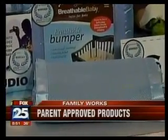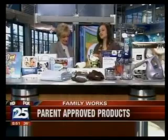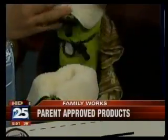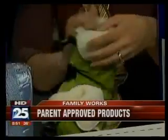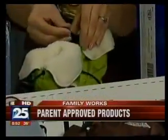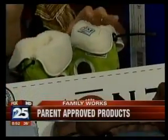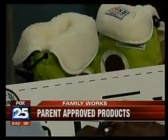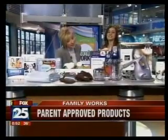The next thing we have is Stonz — we have hats, mitts, and booties. The booties are really great because they have a great opening so they're easy to slide on, which is an ordeal with small feet. Once they're on, you just clasp them up and they stay on — they're not going to fall off. And they're weather resistant, which is even better. Really, really cute.